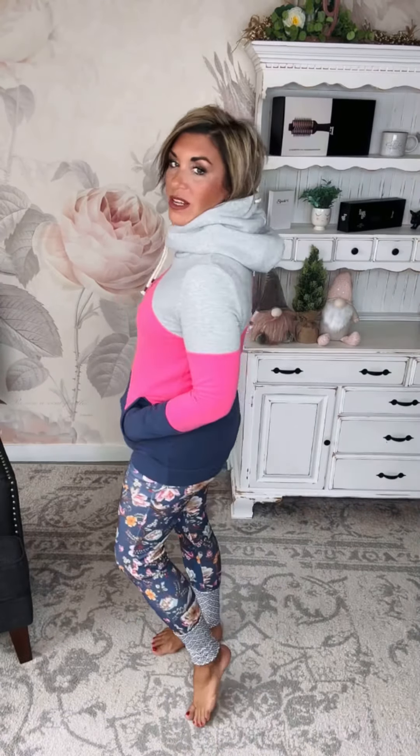Hi, I am here today in the Ampersand Avenue Single Hood Sweatshirt called Magic Happens. This may be one of my most favorite single hood color combos yet to date. It features a heather gray top, hot pink, and then dark navy bottom.